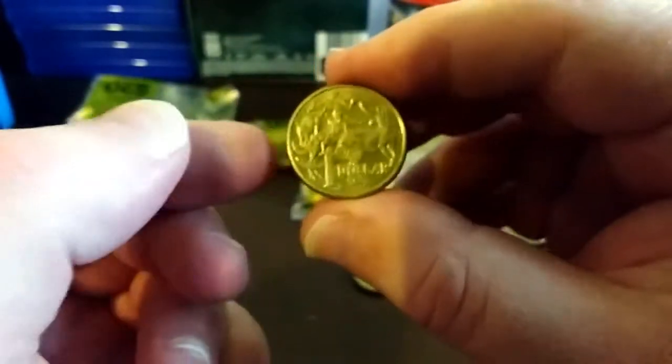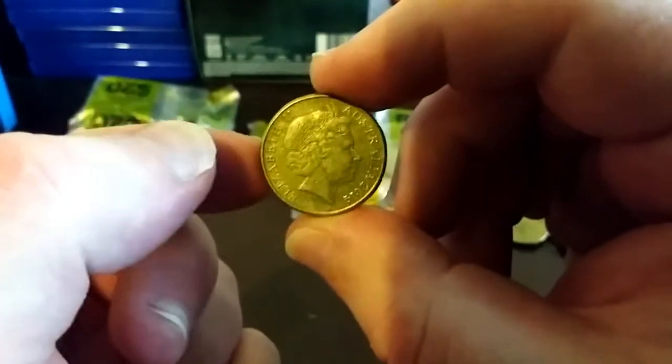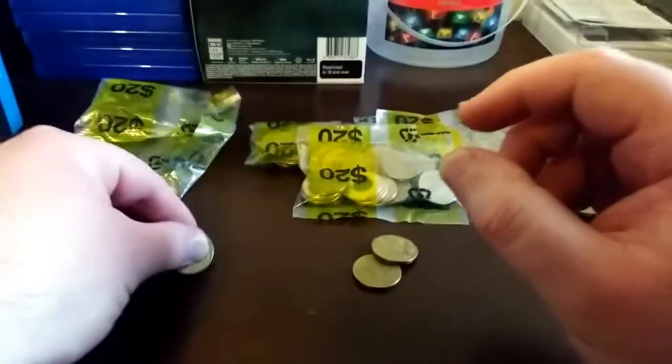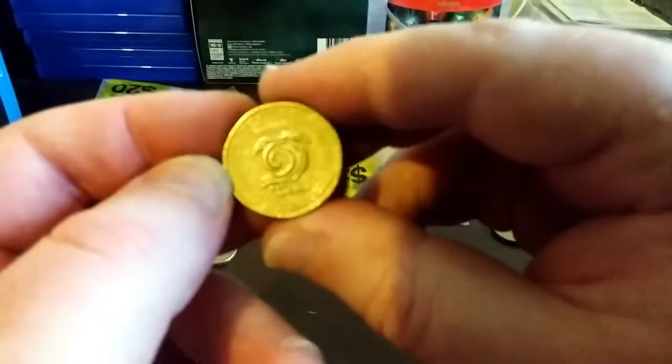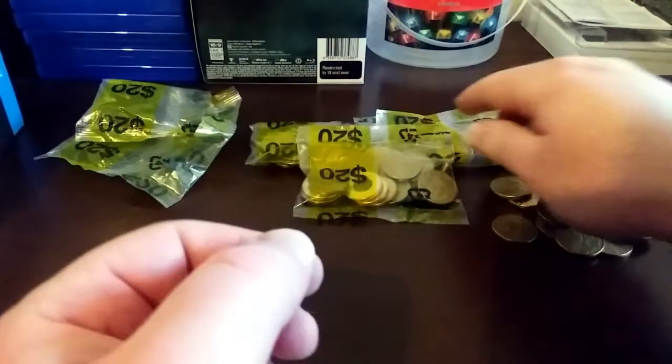These are 2014 — that's a low mintage, I'll keep that. No rim cards on this one.